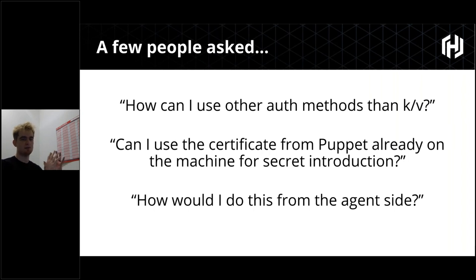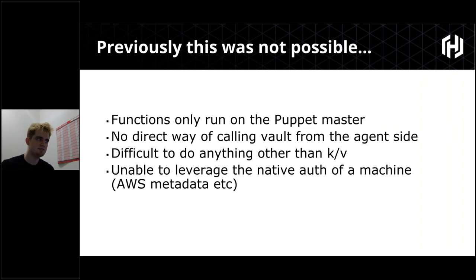For the Hiera model, all secrets lookups were done on the Puppet master, compiled, and sent down to the agent — so the agent had no awareness of where secrets came from. Before Puppet 6, this wasn't easily possible because functions could only run on the Puppet master. Facts and providers ran on the agent side, but functions only ran on the master. There was no easy way to call Vault from the agent side.